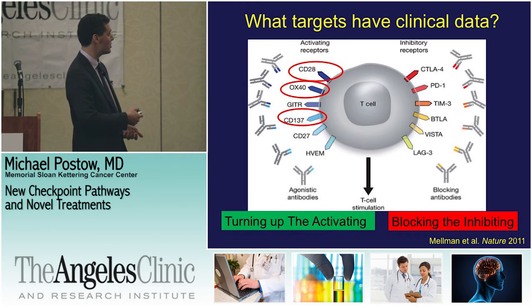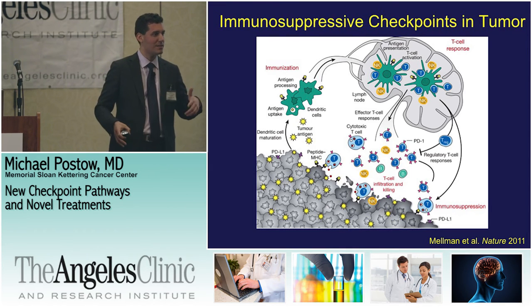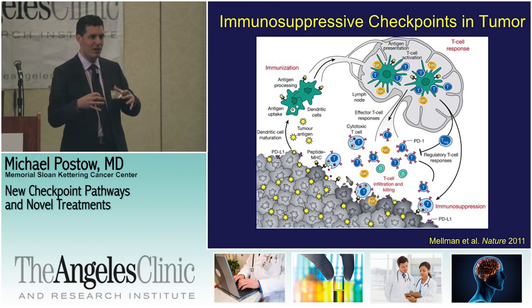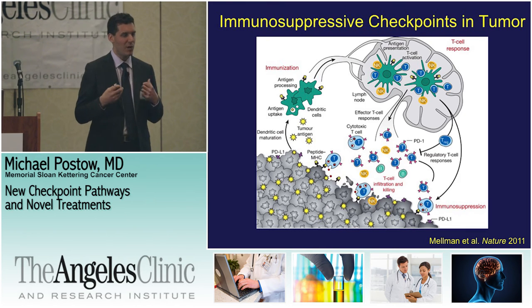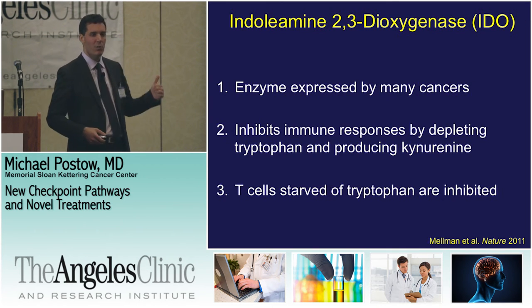We see great effects with ipilimumab and PD-1 drugs, and we're starting to see some early signs on the other side — the go signals. Maybe we need to combine the go signal and the stop signal; that might be even better than just one side by itself. When we think about T-cells killing the tumor, we've talked about turning on T-cells by hitting the gas or taking off the brake. But equally importantly, within the tumor itself, there are negative things that prevent T-cells from getting in and trying to destroy them.